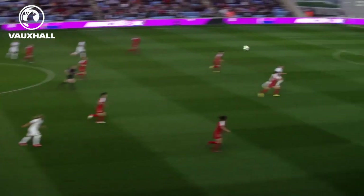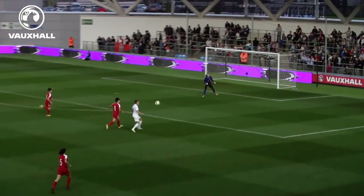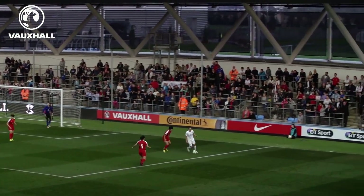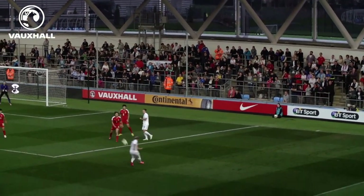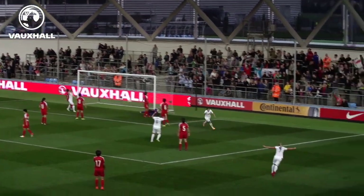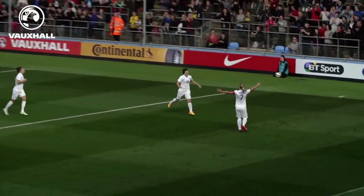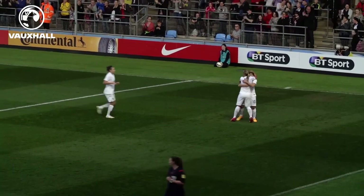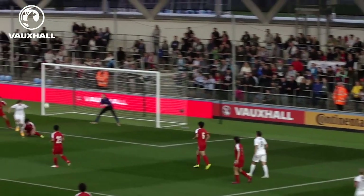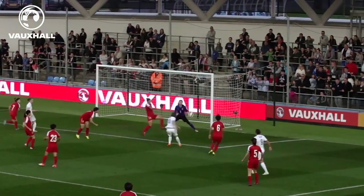Alex Scott started off another attacking move on 10 minutes. Her long ball was controlled by Taylor who held it up well and found Jordan Nobbs. She whipped in a dangerous cross, Kirby getting on the end of it — a nice touch which gave her space to bury a shot and make it 2-0. The striker is on fire right now, having scored 9 goals in just 2 games for Reading in WSL2.